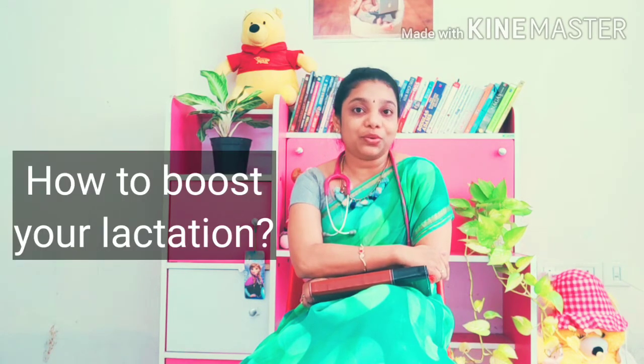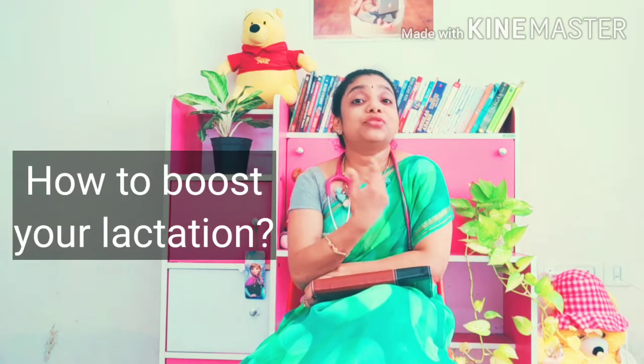Welcome back, wonderful moms. In our previous video we have spoken about the science of adequacy of lactation. In this video I'm going to talk you through how to boost your lactation.